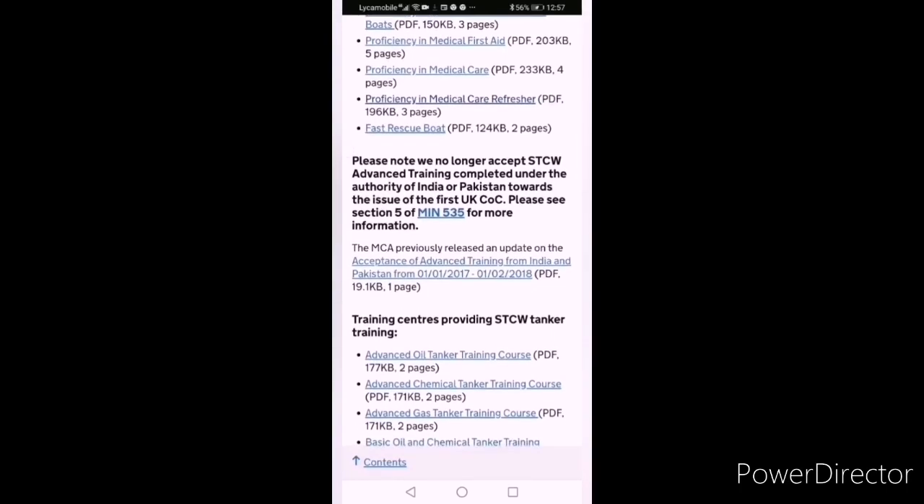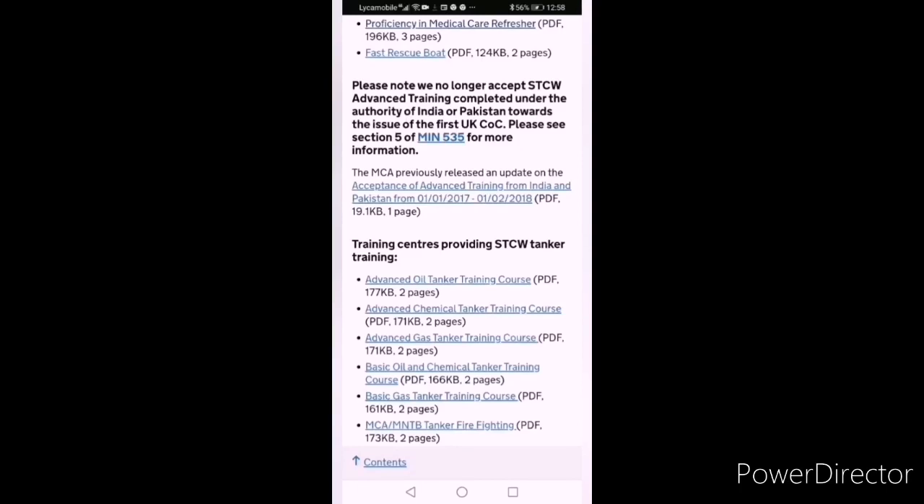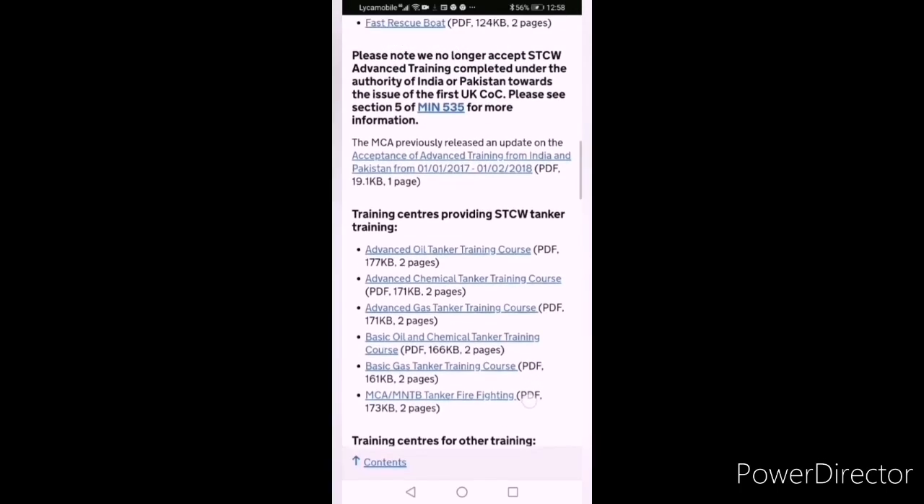You can see which institutes are MCA approved and which are not. For course fees, contact the relevant college from where you want to study. It is clearly mentioned on the MCA website that acceptance of advanced training from India and Pakistan is not acceptable. They were accepting until 1st February 2018, but after that they are not accepting advanced courses from India and Pakistan. Some institutes from India are now accepted, but it depends on whether they are on the MCA approved training provider list or not.